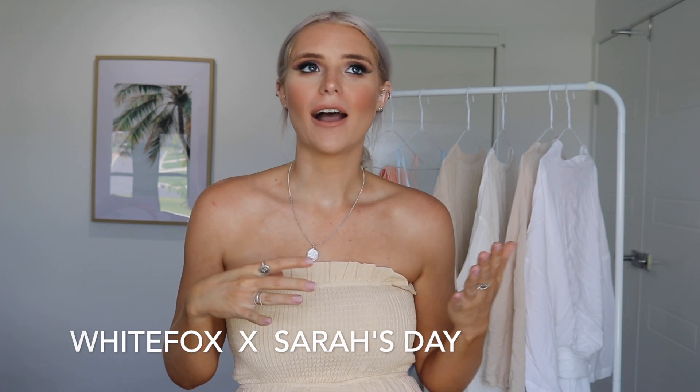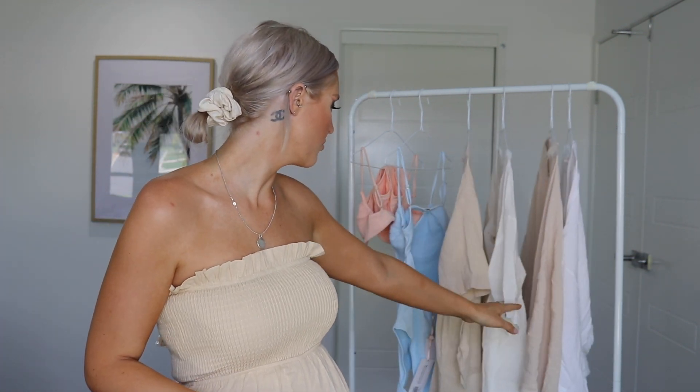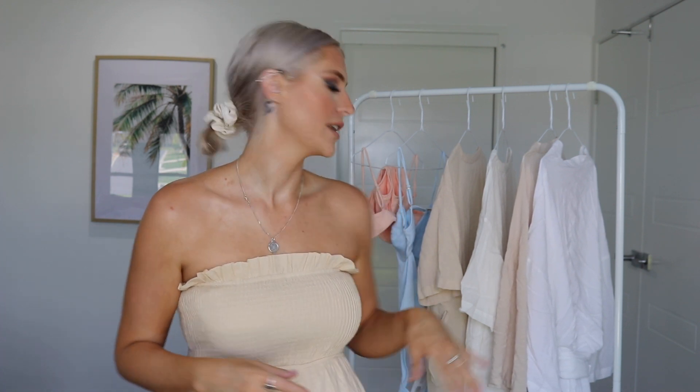Hello and welcome back to my channel, my name is Michaela, and today I am bringing you a White Fox Boutique slash Sarah's Day haul. I picked up a few of the things that Sarah's Day has just released with White Fox Boutique — it's kind of like her palm collection. I love this collection and got mostly everything from it besides some of the togs, but I did pick up two sets of the togs.